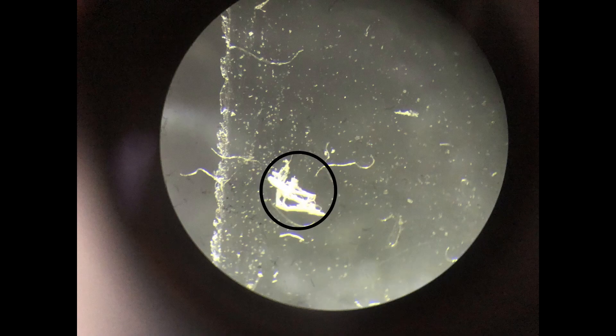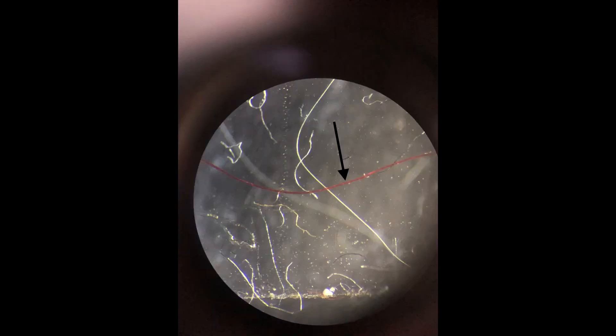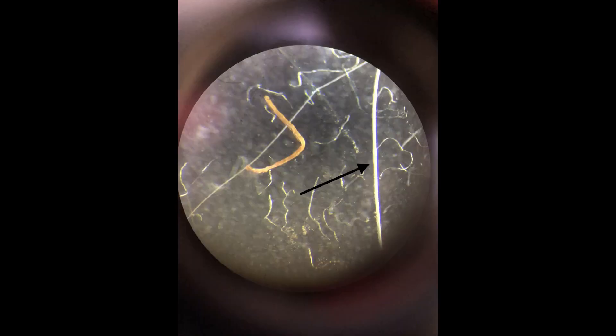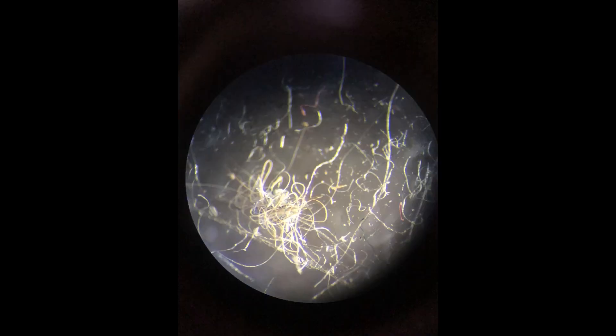There is also unknown fibrous material, one of Peanut's hairs, an unknown pink object, and red carpet fibre. As well as another one of Peanut's hairs, an unknown orange strand, two orange objects on either side of a fibrous mass, and another larger mass of fibres.